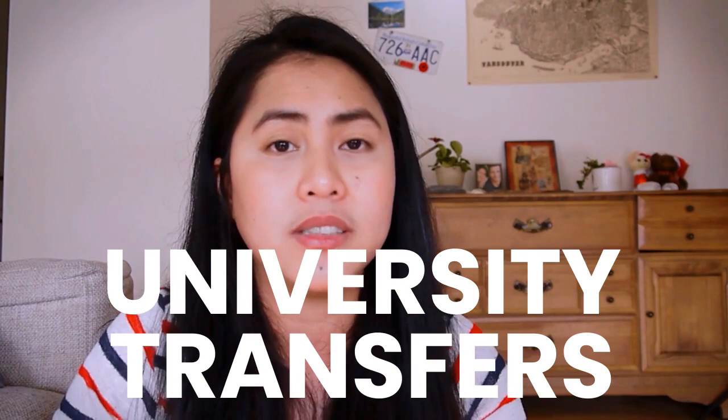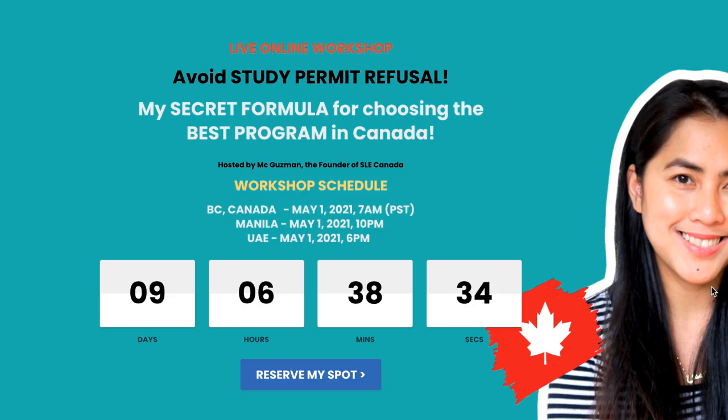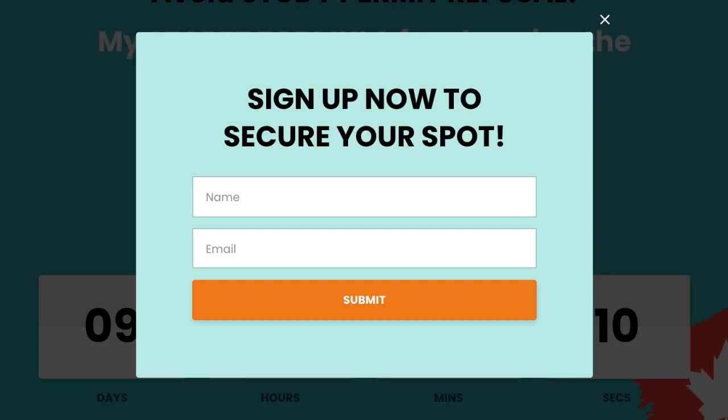This is actually ideal for fresh graduates from your home country — for example, K-12 graduates from the Philippines. We call it the two-plus-two pathway: two years in college or technical school, then two more years at university. If you're not familiar with studying in Canada or what program to take, don't miss my free workshop on May 1st. I'll do it live and answer questions about choosing the best program in Canada to avoid study permit refusal. Make sure you register — link is in my description box.